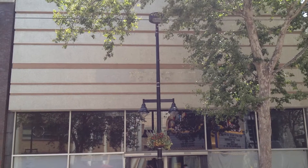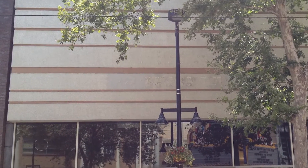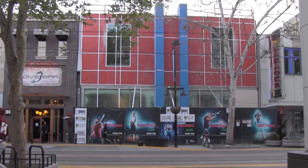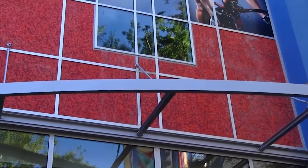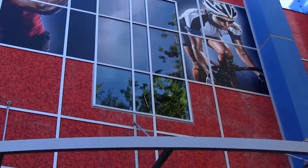Looking at the building originally, there was this old stucco box on the upper part. When we tore that off, it exposed all this one-by-one red tile that we thought was a great architectural feature and part of the original design. So we created a mullion system that worked with our new window pattern and created graphics to fit into that new tile design.